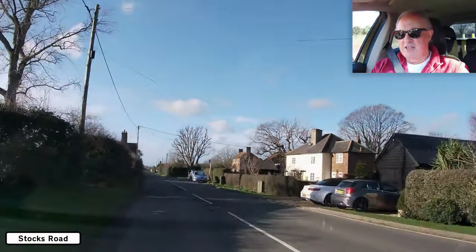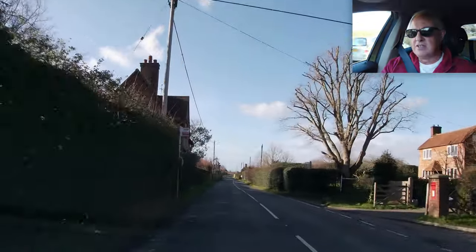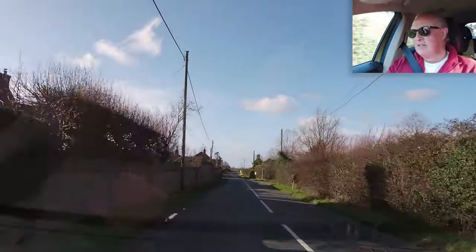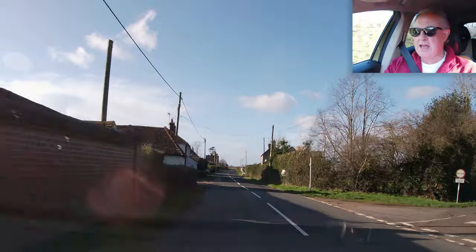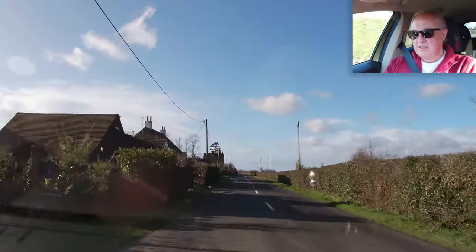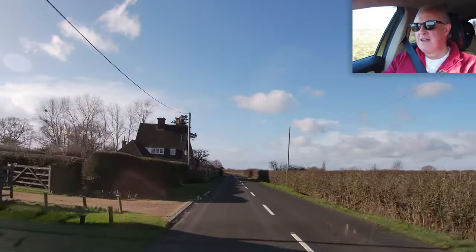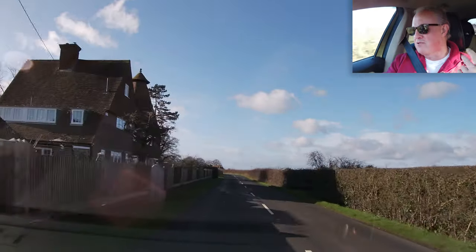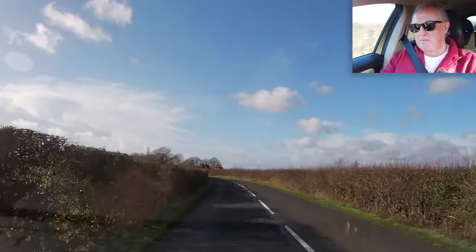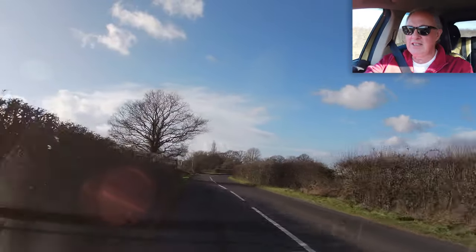I've noticed that some of these country lanes and little country roads are really, really lovely to drive on. I'm doing this video on a Sunday — it's 11:43. People are still in bed or at home having their cooked breakfast after a Saturday night out, so the roads are quite empty. Might see some walkers with dogs, especially in rural areas like this.